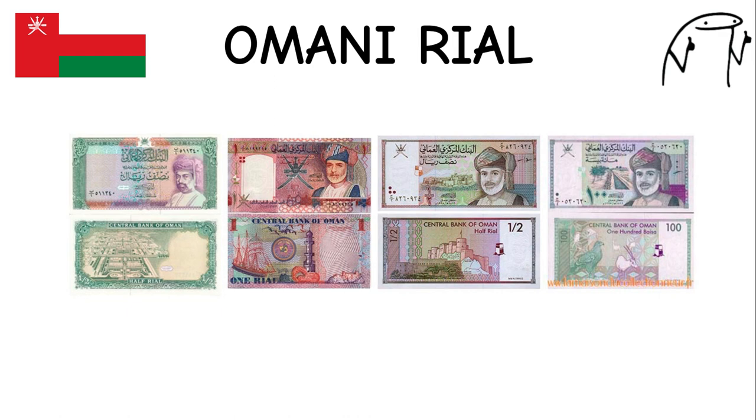Omani Rial. The Omani rial is the official currency of Oman, a country known for its rich history and stunning natural landscapes. It features images of notable Omani landmarks and cultural symbols on its banknotes. Oman is famous for its ancient forts, traditional souks, and beautiful beaches.